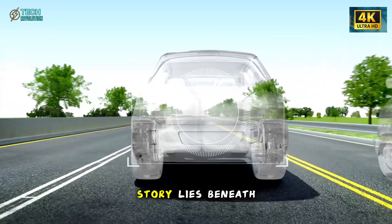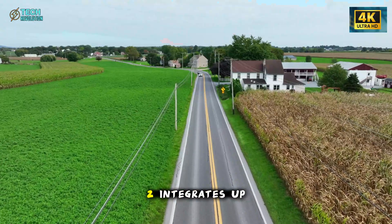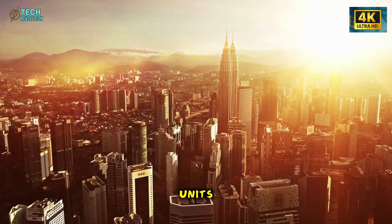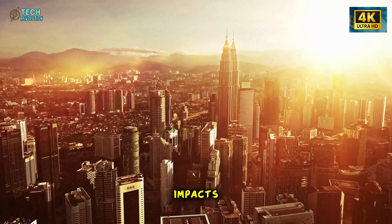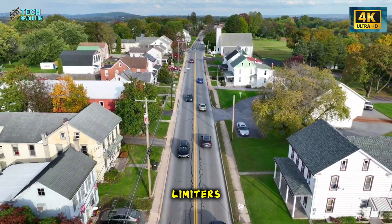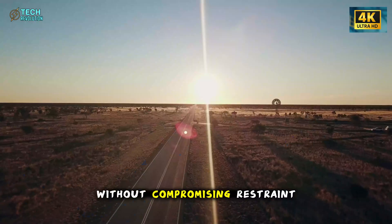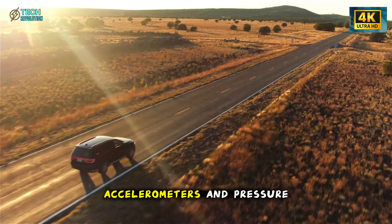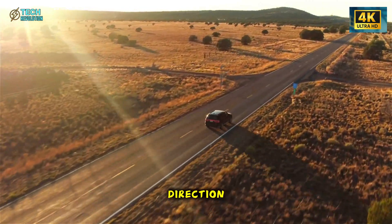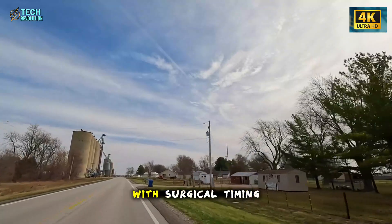But the most important story lies beneath the aesthetics: safety. The Model 2 integrates up to 10 airbags, including far-side units that deploy between passengers during side impacts. Seat belts come with dual-stage pretensioners and adaptive load limiters calibrated to reduce chest strain without compromising restraint. A network of accelerometers and pressure sensors detects a crash's direction and severity in milliseconds, triggering the correct airbag sequence with surgical timing.